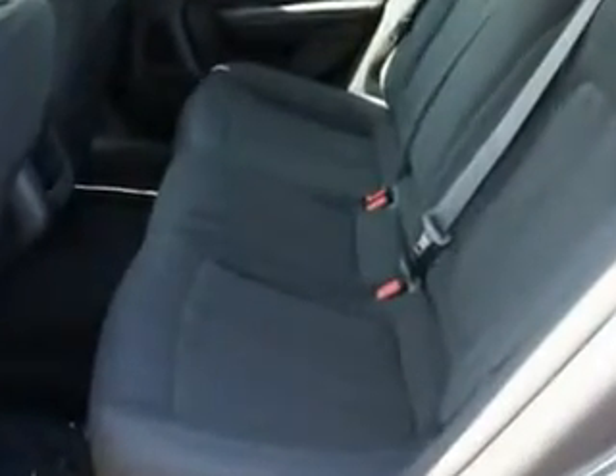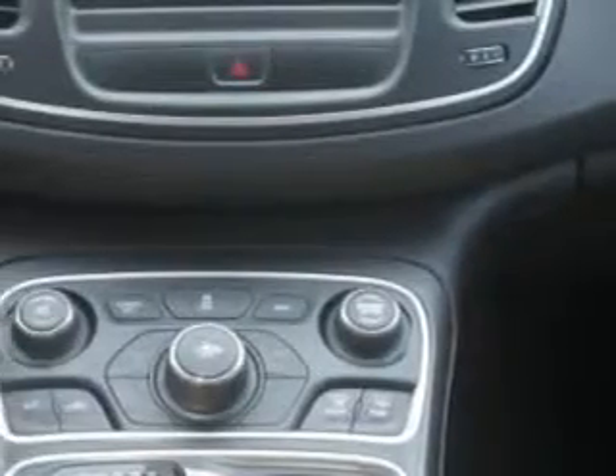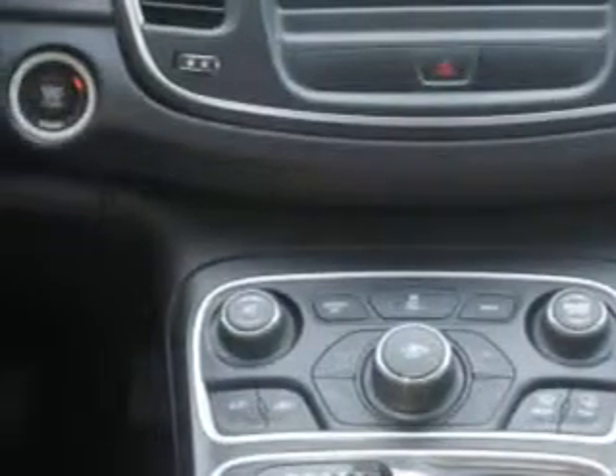Keyless ignition, satellite radio, multifunction display, tire pressure monitoring system, ambient light package, and much more. Enjoy the drive and have peace of mind in this 2015 Chrysler 200.